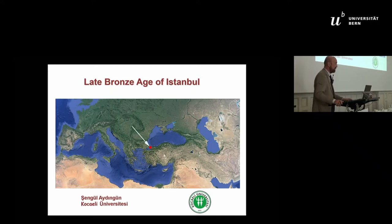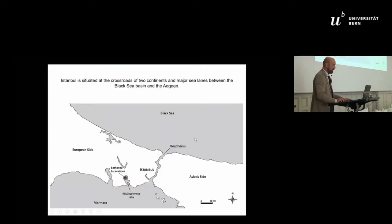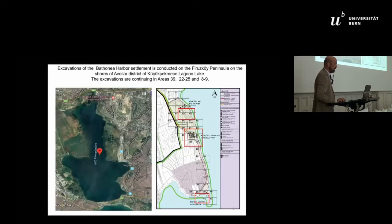Our excavation is quite interesting for us, at least, because it is the first excavation which is not a salvage excavation inside Istanbul's big boundaries. We are talking about a place 20 kilometers west of the Bosphorus. People are saying there is nobody left in Istanbul, but with a couple of seasons, we've proven that's not the case.